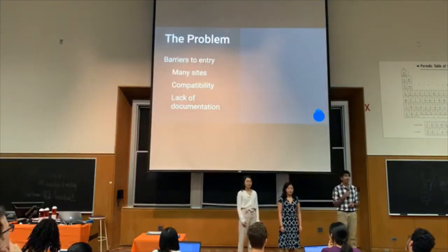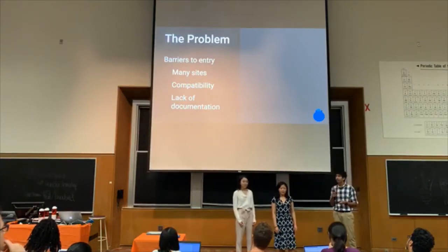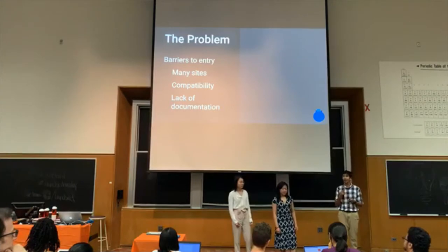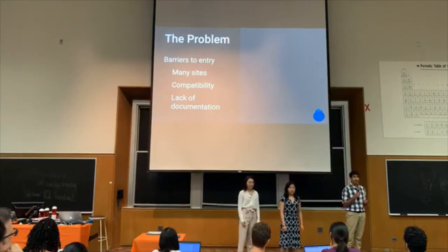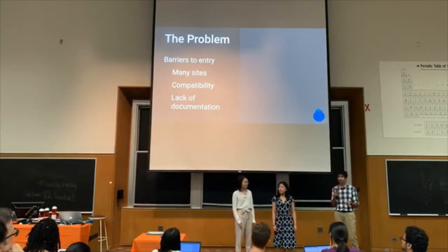Despite the scale, we have found some problems. When you want to build your own keyboard, there are too many barriers to entry. For starters, you have to scour through many websites to find the parts you need, and then you have to worry about the compatibility between those parts. Often times there are around 30 different parameters to consider, and there's a severe lack of documentation when trying to figure out which ones are compatible.